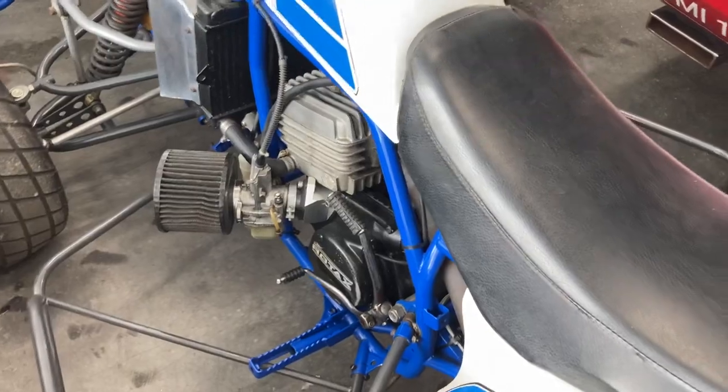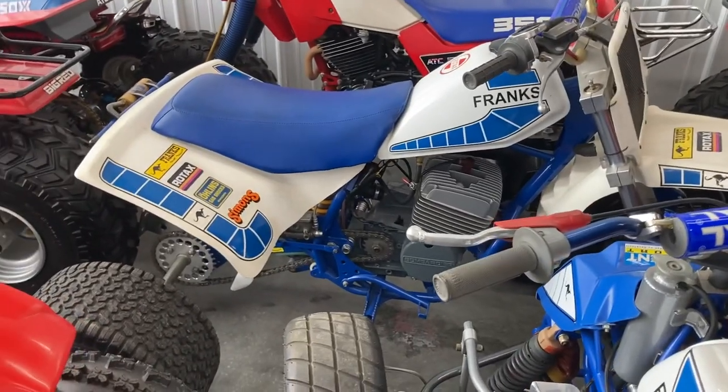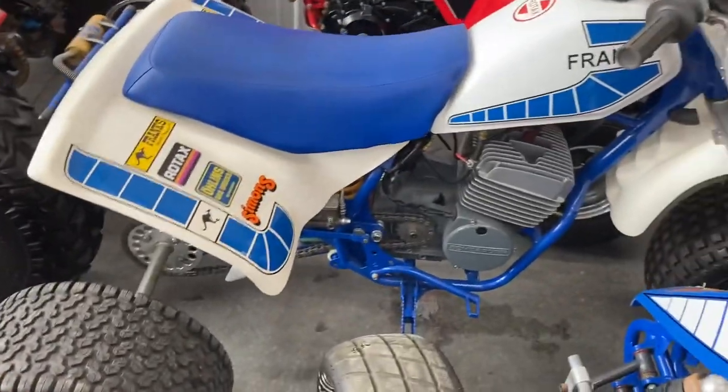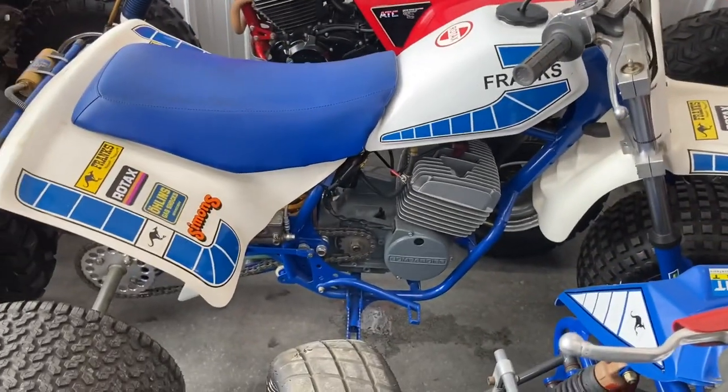It's Rotax powered, side induction, basically a straight flat track build. Right in here it has a sister to it — Frank's three-wheeler. Same thing, Rotax built. This one is not a side induction but awesome machine nonetheless.